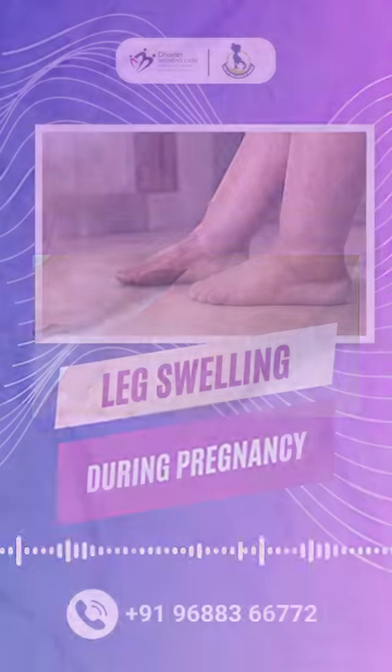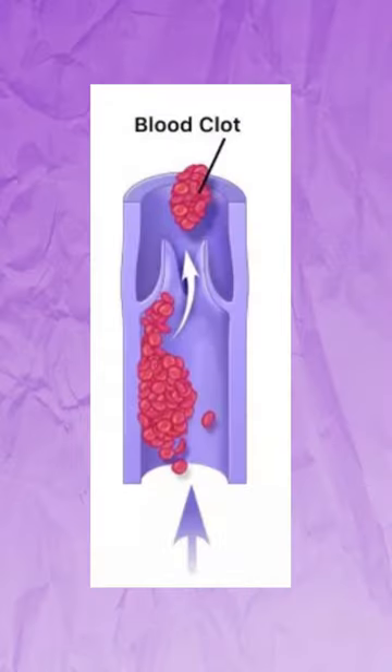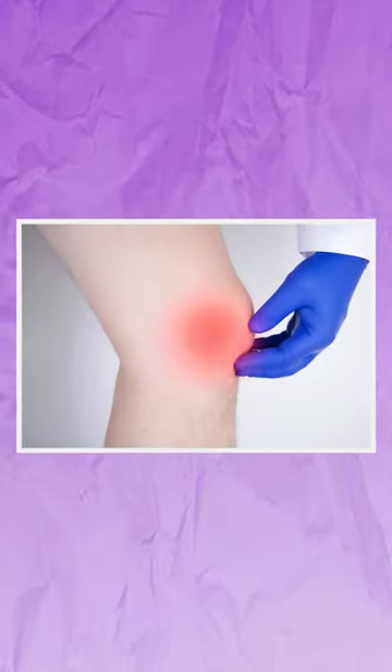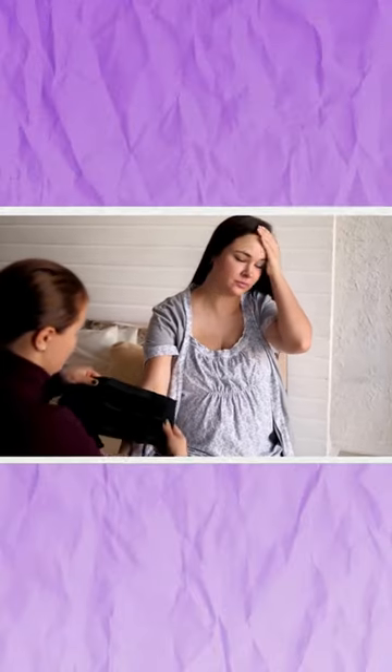But if the leg swelling appears suddenly on one side, sometimes we have to suspect that there is a blood clot in the legs and consult a doctor. That's why very fast leg swelling is concerning. We also have to check blood pressure and monitor.